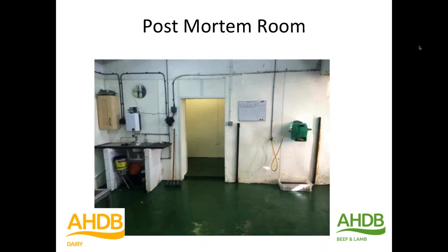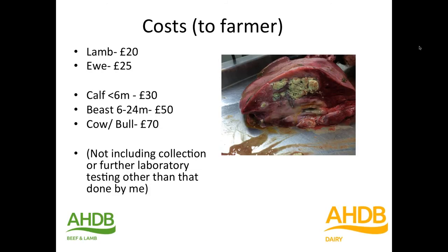That's where it all happened. The cost to the farmer that we decided on at the beginning of the project was: £20 for a lamb, £25 for a ewe, £30 for a calf, £50 for a beast, and £70 for a cow or a stock bull. That doesn't include collection, and it doesn't include any further testing apart from the ones that I did myself. That was the rate at which we set it.